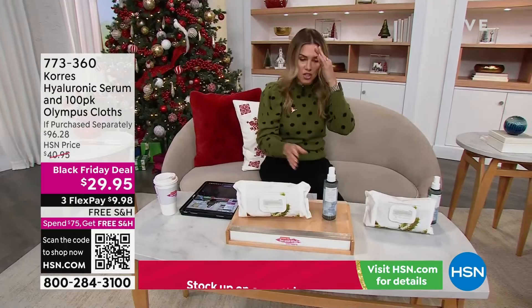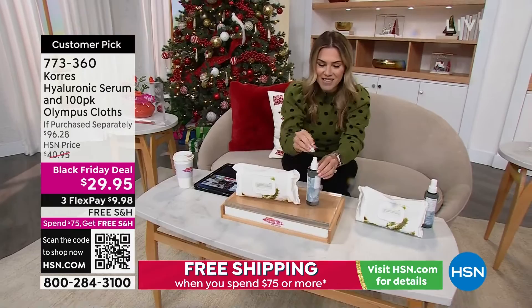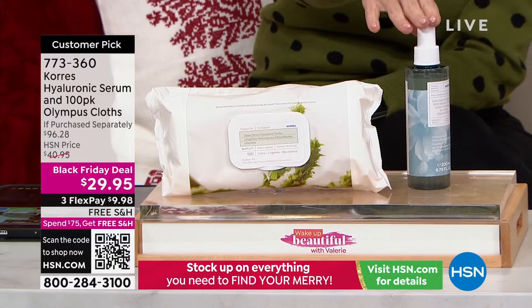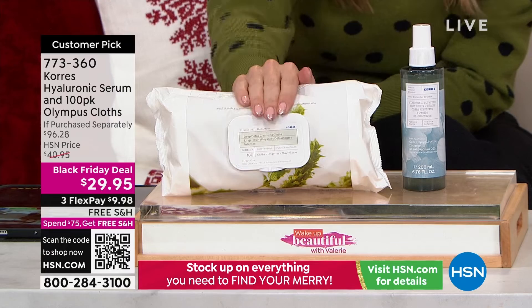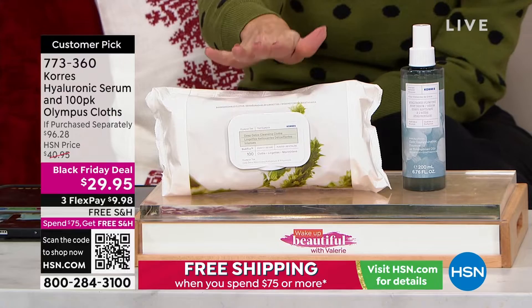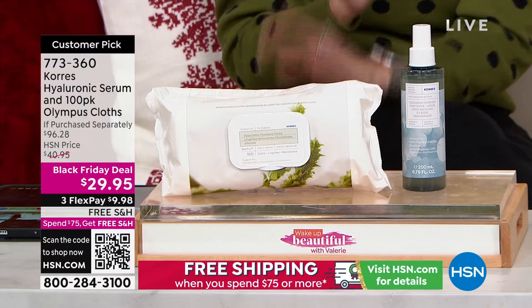This is the Hyaluronic Plumping Body Serum. It is a spray — a beautiful fine mist. This is a $42.95 set value. It plumps and tightens the appearance of your skin and gets those hard-to-reach places. Look at the price point: $29.95. And we are giving you the 100-count Olympus Tea Deep Detox Cleansing Cloth, which has a $53 value. I use these each and every day to get off my makeup. Together it's nearly a $100 collection, now $29.95.